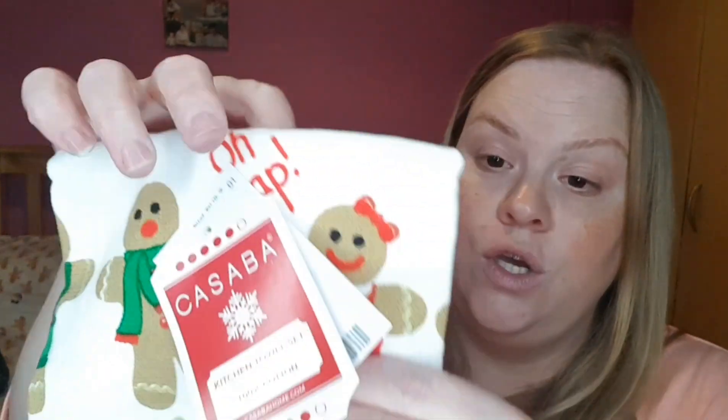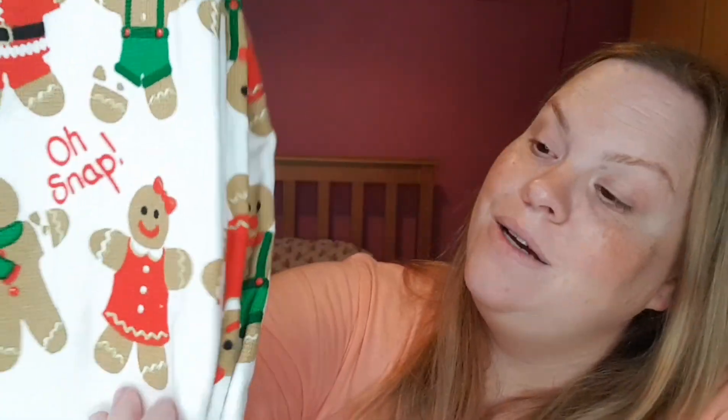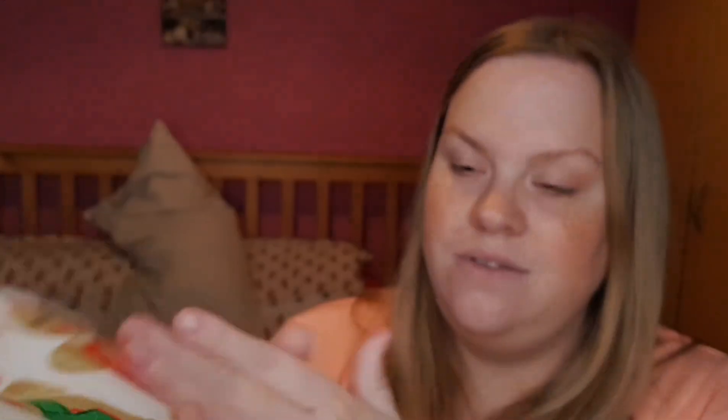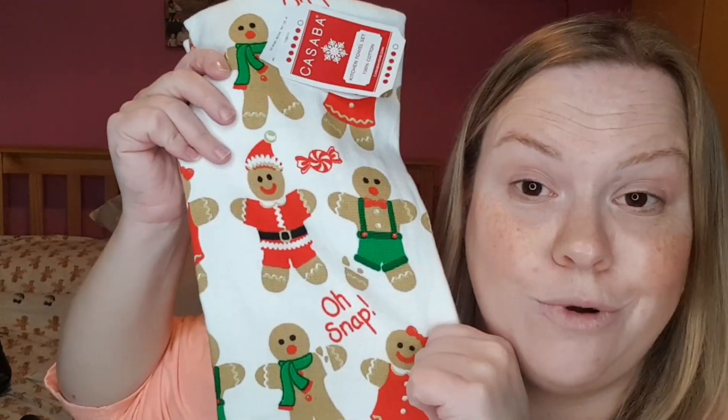More gingerbread! I got these 100% cotton 'cute as buttons' tea towels with little gingerbreads on them that say 'oh snap.' They've got little Christmas details too. I won't actually use them as tea towels — they'd get ruined — but I'll maybe put them out as decorations. They were the last ones, so it was meant to be!